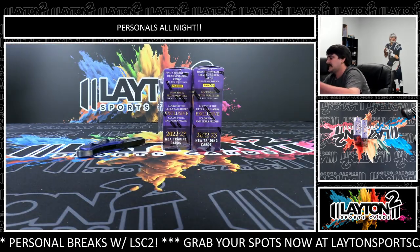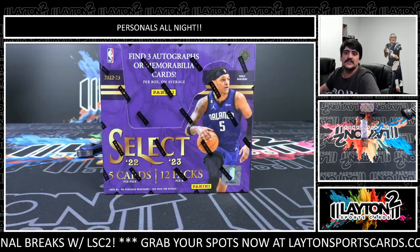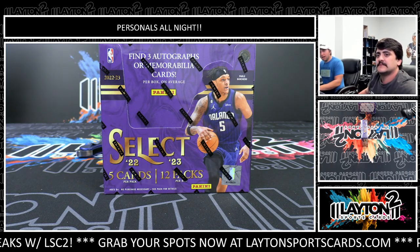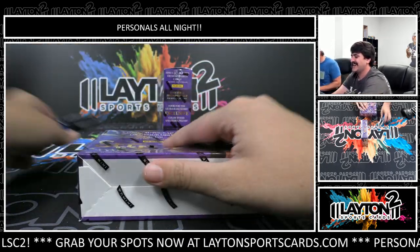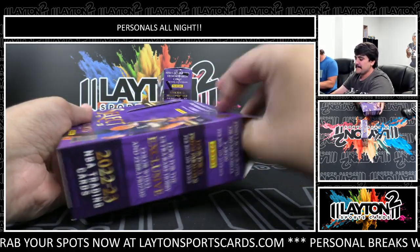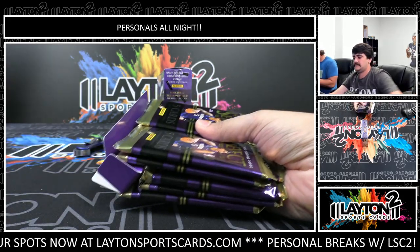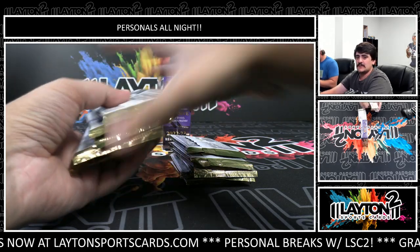Alright, box two, good luck Jeffrey! Let's get Donnie more involved in the action here. Box two - good luck. I'm just gonna keep going until we hit the wall. Come on, let's see some Paolo, see some low number rookies.